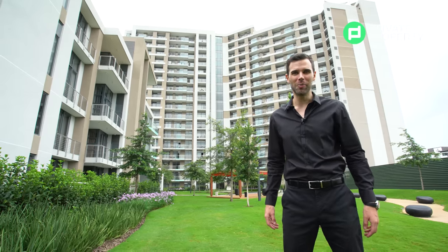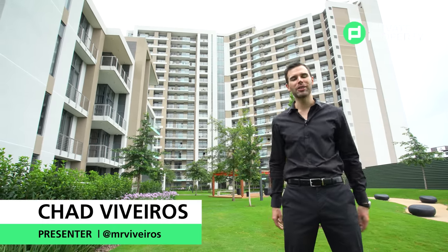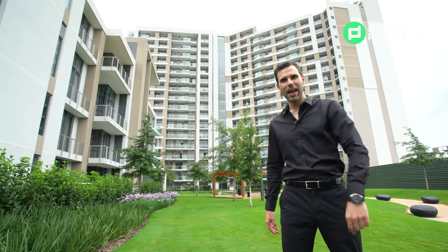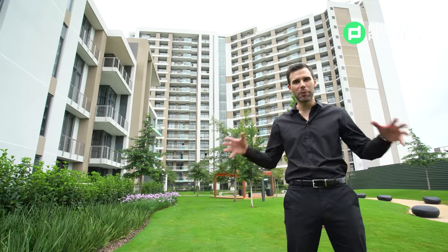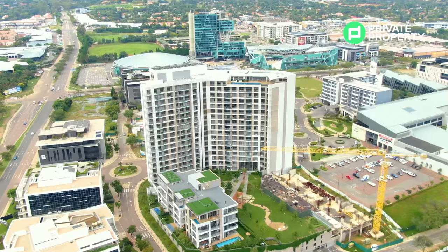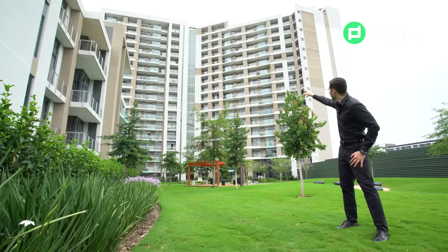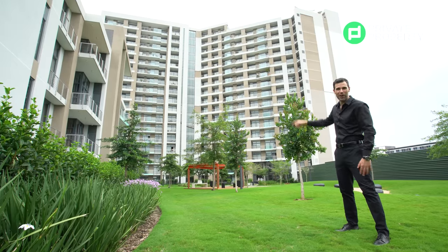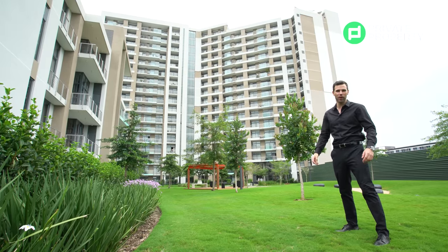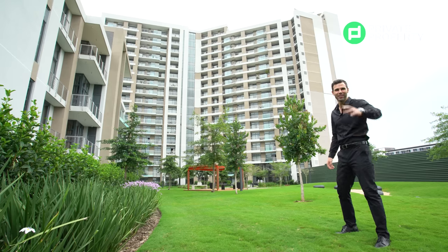Welcome to the Home Shopper Show. My name is Chad Rivera and I'll be taking you all around South Africa showing you some of the most luxurious properties South Africa has to offer. Today we are in Pretoria East, soon to be South Africa's richest square mile, situated right now in Menlyn Maine. Right over there on the 15th floor we have a two-bedroom, two-bathroom apartment going for 5.7 million that I cannot wait to show you.